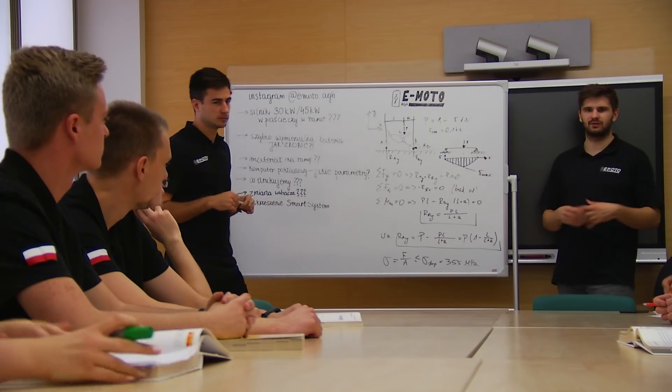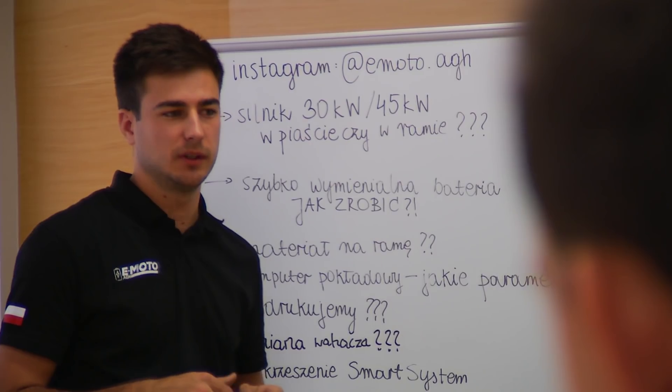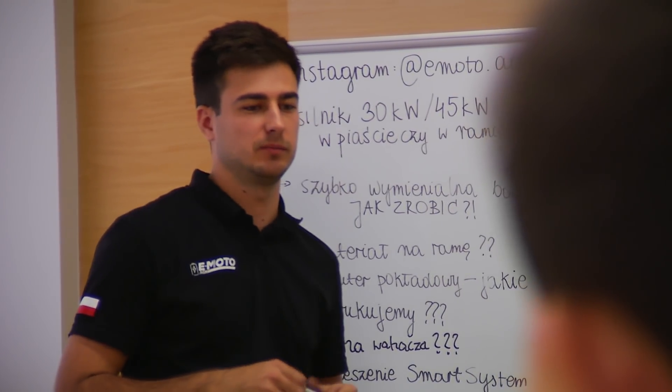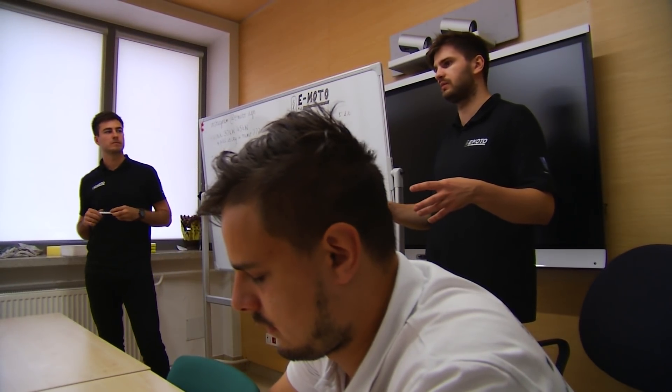Projekt E-Moto AGH jest projektem bardzo specyficznym – to projekt motocykla elektrycznego realizowany od samego początku, czyli od założeń konstrukcyjnych poprzez jego wykonanie. Największą siłą projektu jest interdyscyplinarność grupy E-Moto, złożonej ze studentów zajmujących się zarówno mechaniką, wytwarzaniem, jak i elektryką oraz elektroniką. Jest to grupa zrzeszająca studentów trzech kół naukowych, którzy muszą ze sobą współpracować, żeby zrealizować cały projekt.